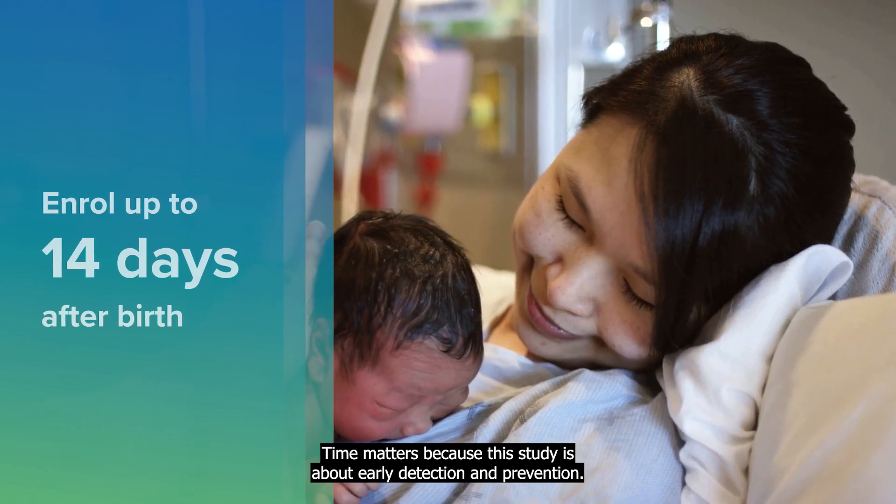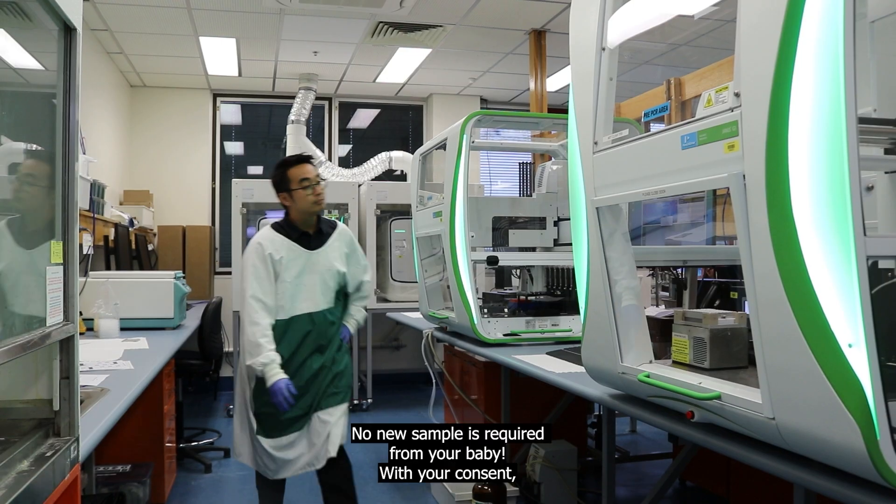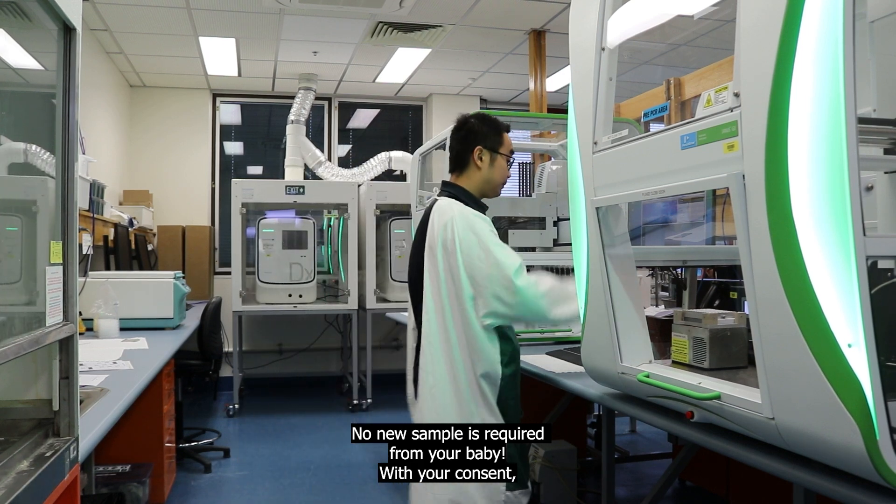Time matters because this study is about early detection and prevention. And the best part — no new sample is required from your baby.